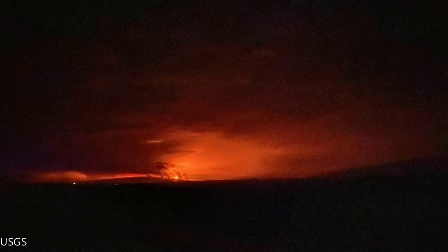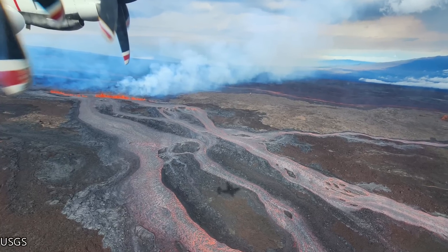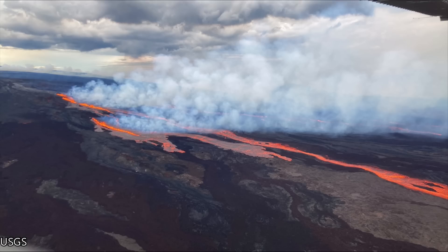Here are some photos taken by the U.S. Geological Survey on the 28th of November 2022. The first was taken from Waikoloa facing towards the southeast, just hours after the eruption started. These next two photos were taken on the morning of the 28th of November and show the first set of fissures.